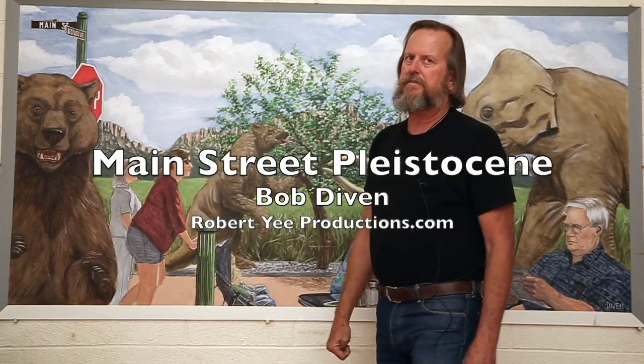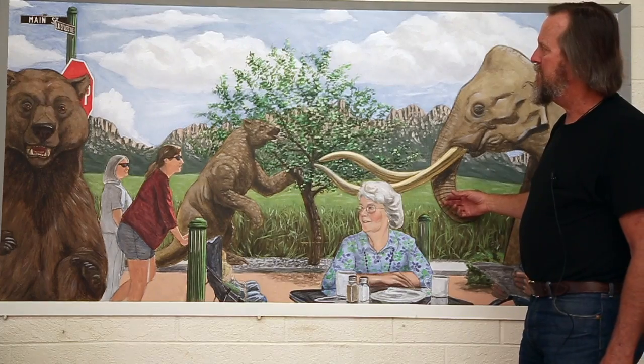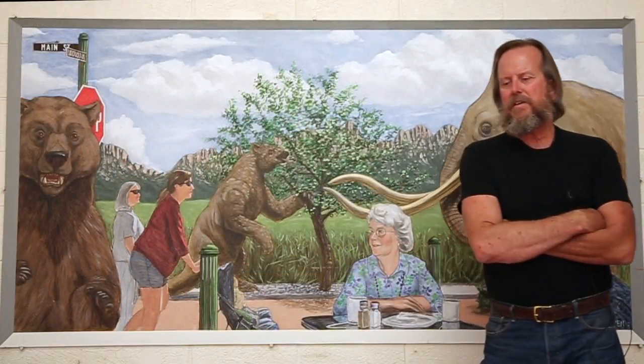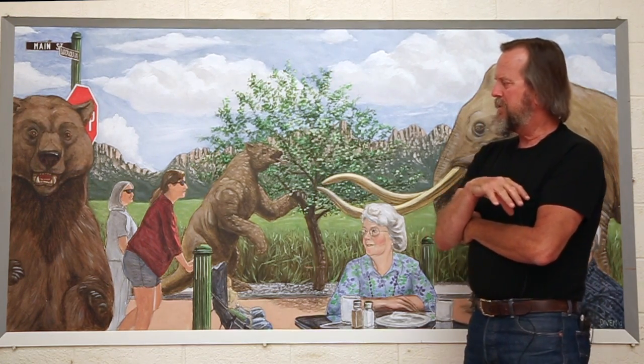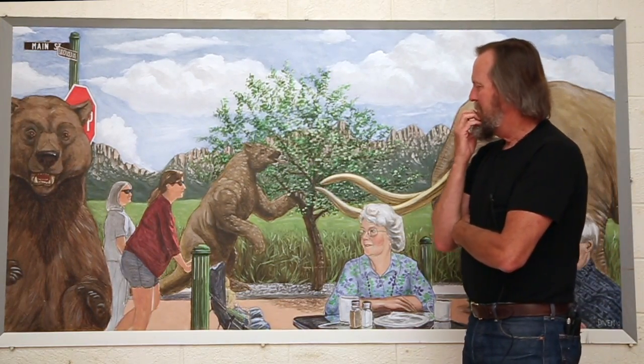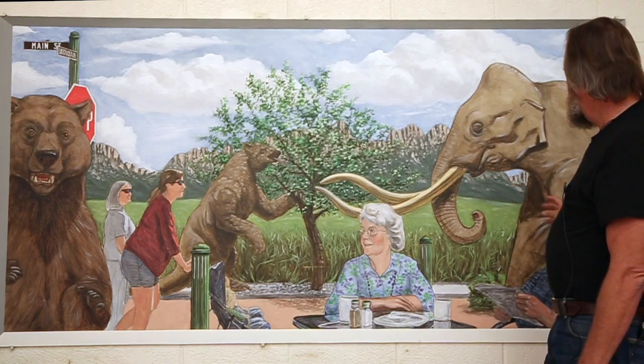Main Street Pleistocene. This was done in acrylic on a board. I have to give Kevin Bixby some credit for it — he had the idea of mixing extinct local species with living species, namely us. So I turned that into this Main Street Pleistocene.